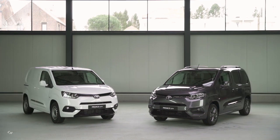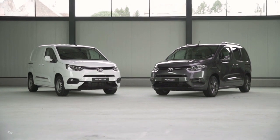Prices for the 2020 Toyota Pro City range from $23,000 to $27,000.